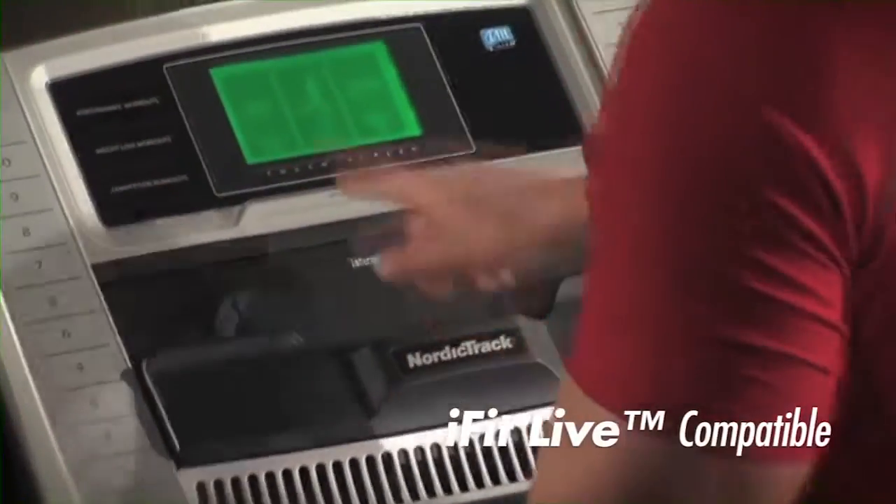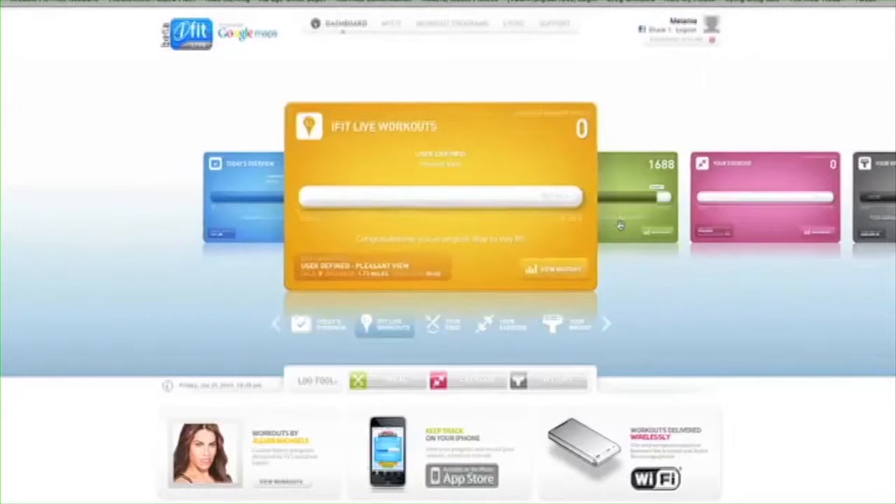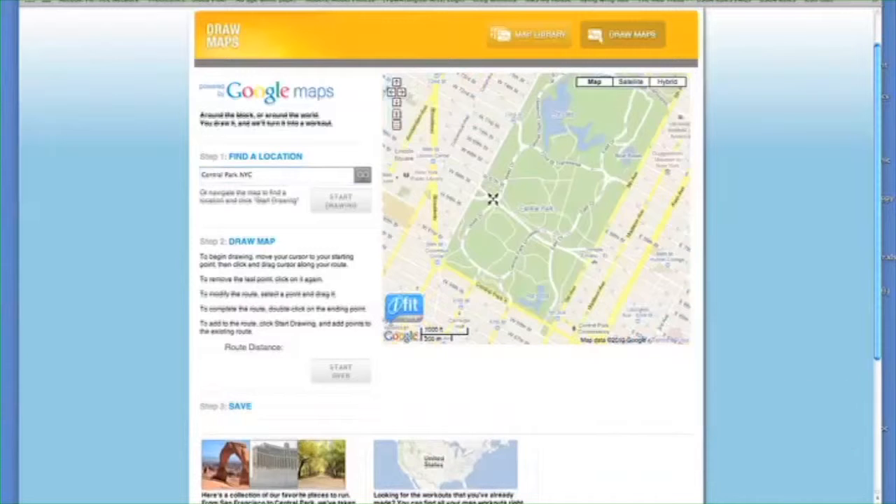With iFit Live you can automatically download workouts to your console and your results will be uploaded in real time to iFit.com. This new technology also features workouts powered by Google Maps. Draw your own course or select one from the online library.